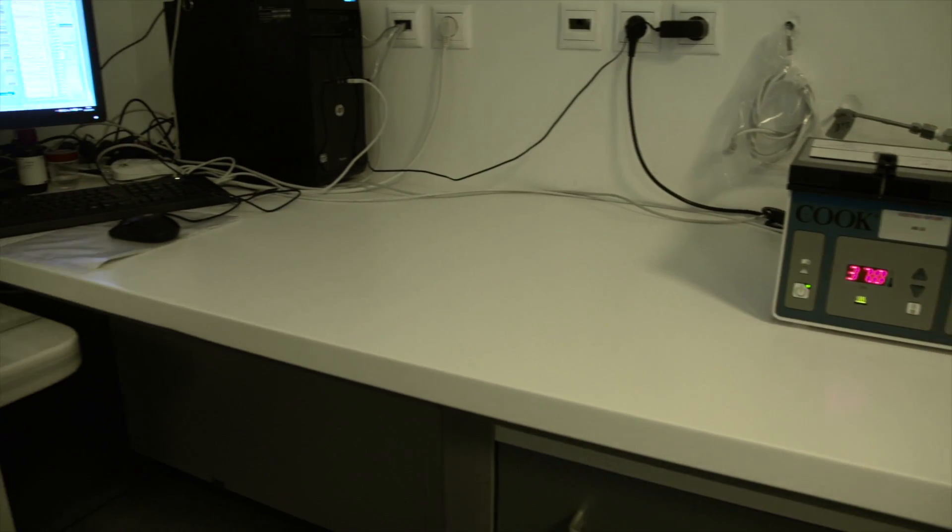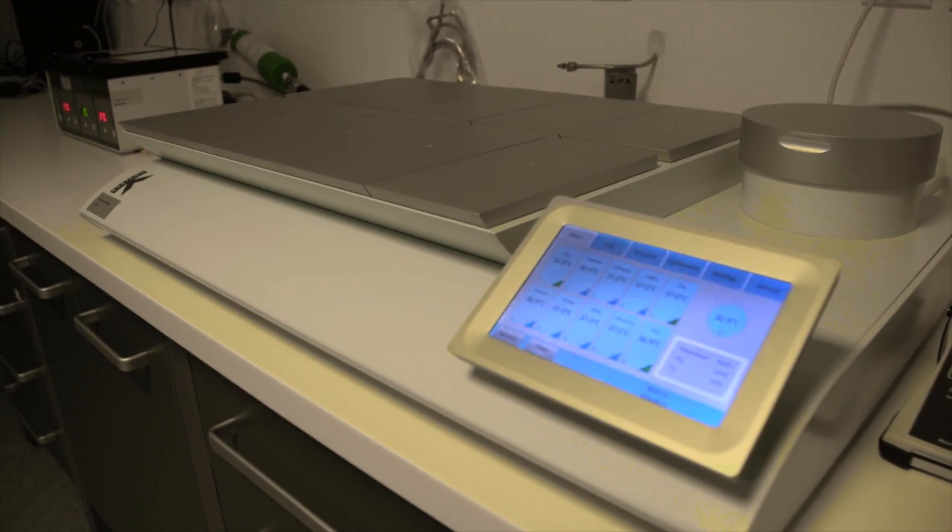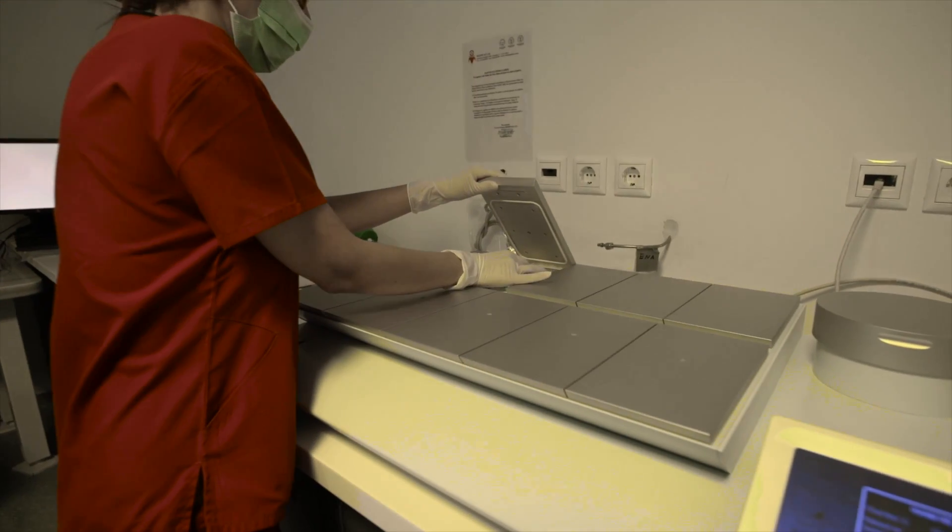Individual incubator chambers are available for every patient, which minimizes the potential disruption of ideal culture conditions during any kind of embryo manipulation.